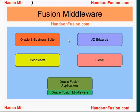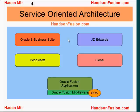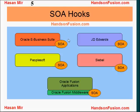Oracle Fusion applications are built on top of Oracle Fusion middleware. Middleware can be considered as a pipeline that supports communication between software resting on it. The main characteristic of Oracle Fusion middleware is the support for service-oriented architecture, known as SOA. SOA lets applications talk to each other using services, and Oracle Corporation has built SOA hooks into their existing applications as well.